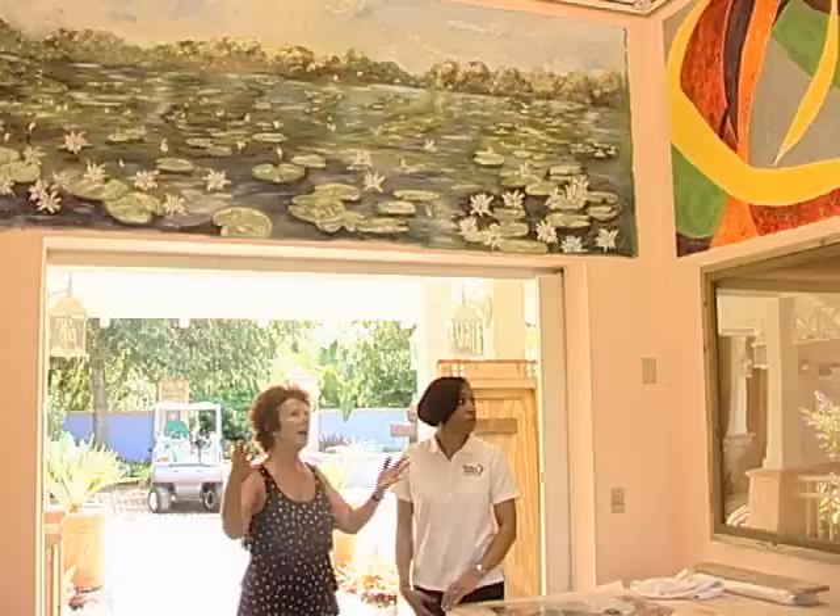The Florida Botanical Gardens is a local retreat filled with lush foliage, vibrant blooms, and nature-inspired art. Inside Pinellas reporter Karla Mitchell takes us to the gardens and discovers a local artist and Pinellas County volunteer that's as inspiring as the works she creates.